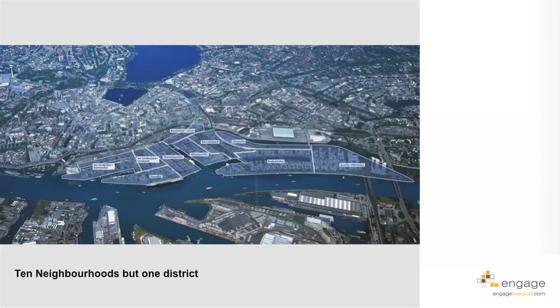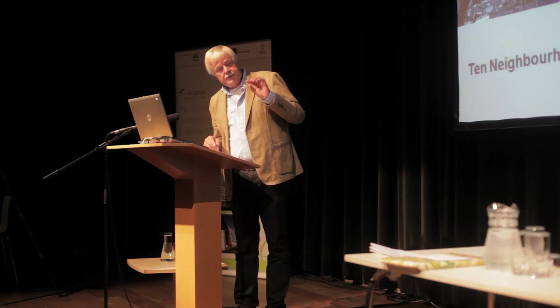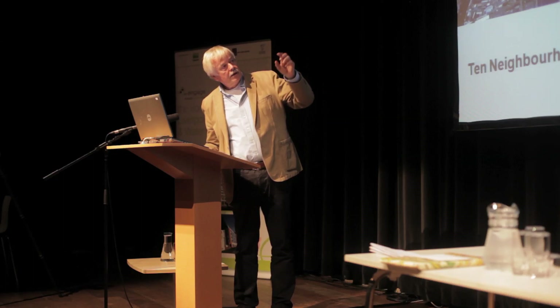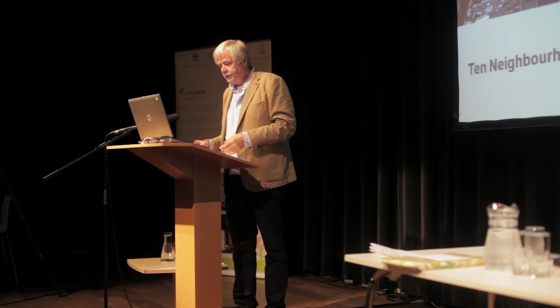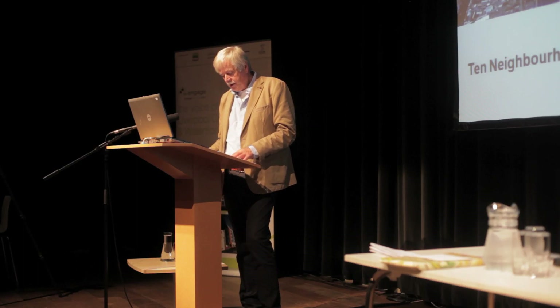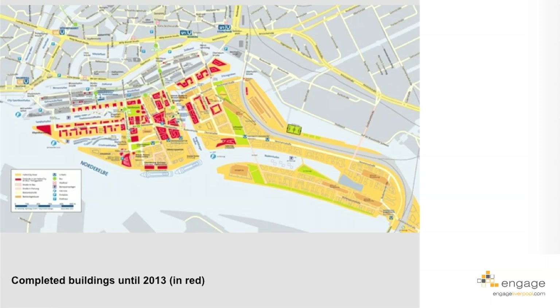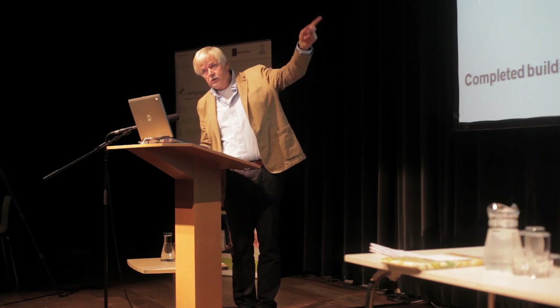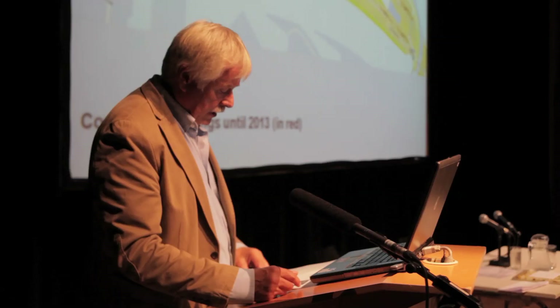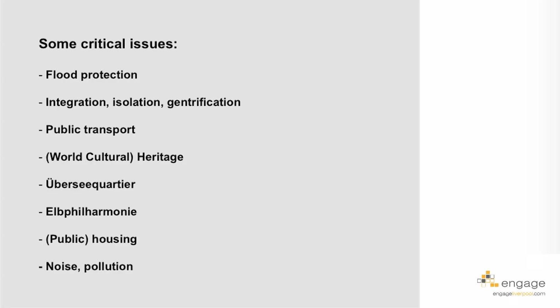Looking back at the master plan, you can see several neighborhoods identified, which was important for the implementation strategy. There are different neighborhoods with more or less housing and a unique character each. The strategy is one district but ten different neighborhoods. Here is another map showing completed buildings until 2013 — you can see the canal called Magdeburger Hafen on the western edge, and most buildings are completed there, with some under construction. Meanwhile, residential buildings are also finished.